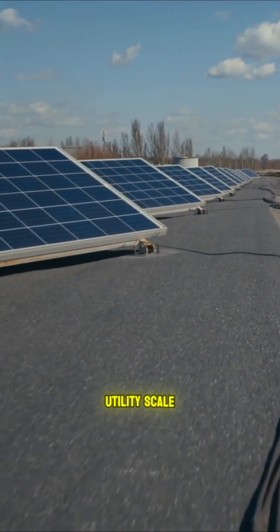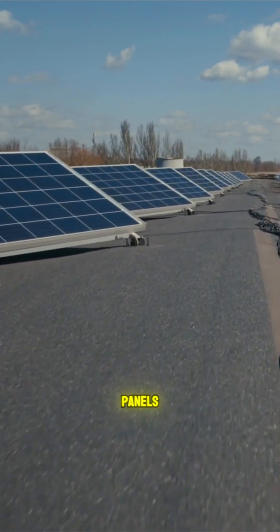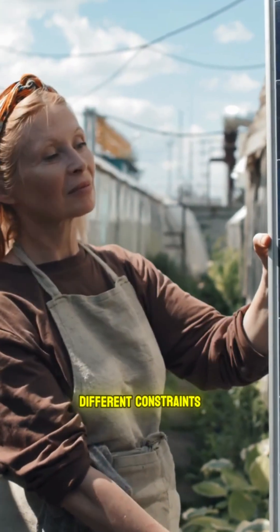For large commercial or utility-scale projects, you'll see 500 to 600 watt panels, but they're not necessarily superior. They're just bigger and designed for different constraints.